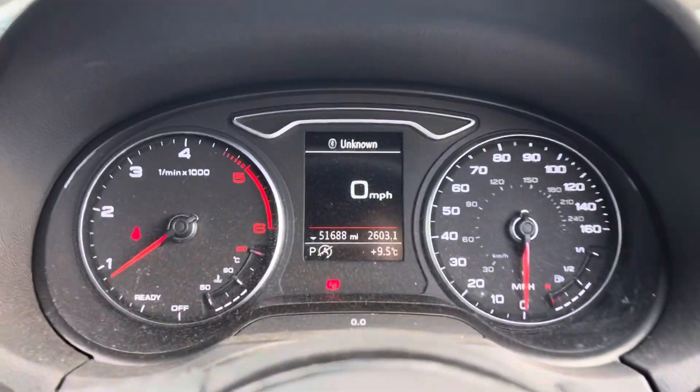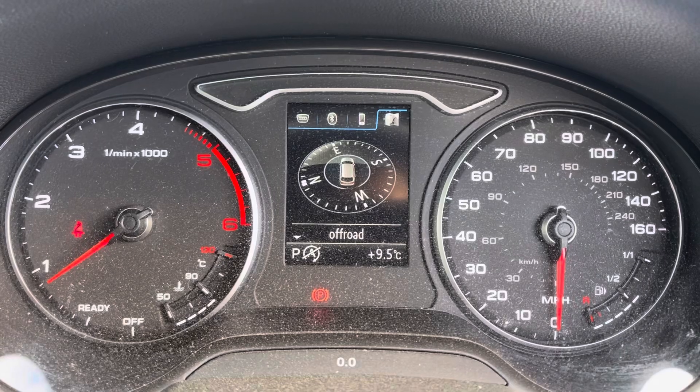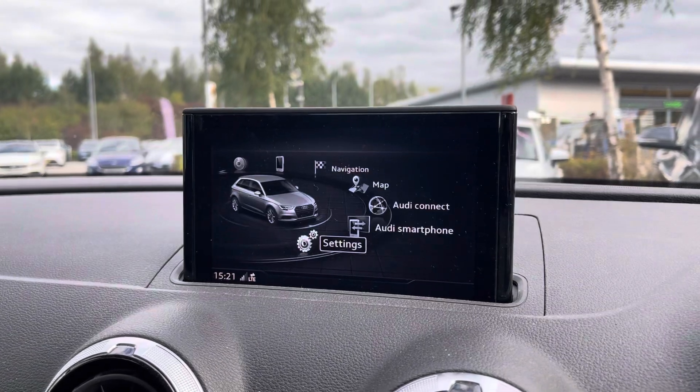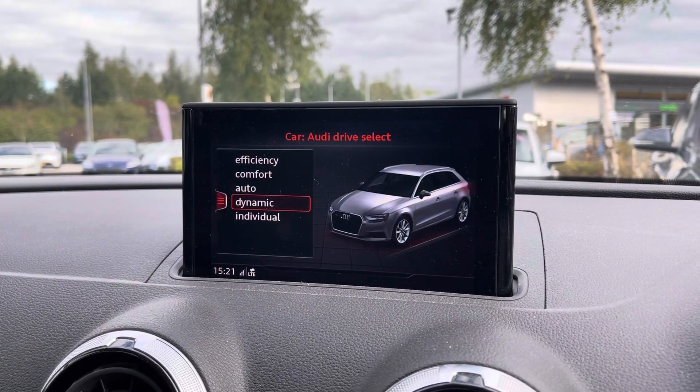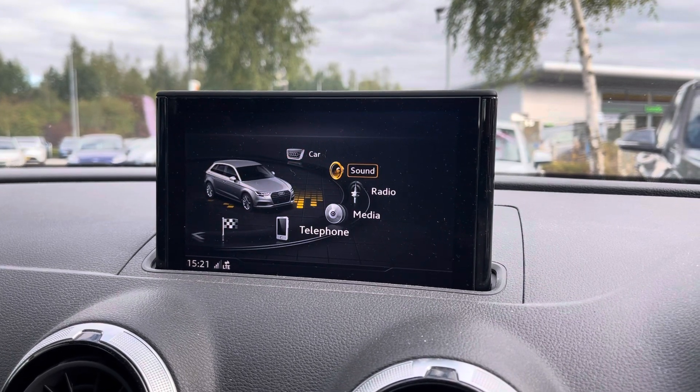In the driver's seat we've got the dashboard display in front of us, allowing us to change the vital information that we may need whilst on the road, so you can always play around with that. On the infotainment screen, we've got selectable driving modes from efficiency, comfort, auto, dynamic and individual.